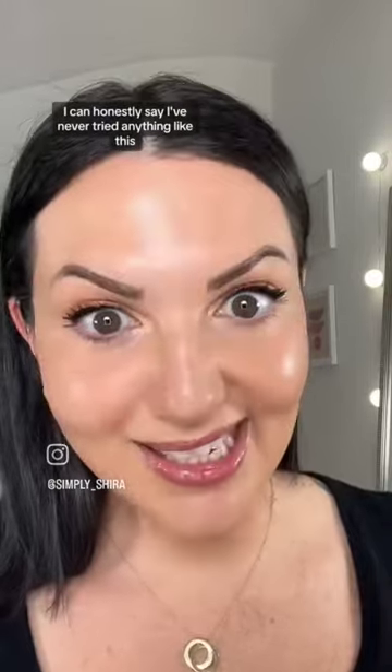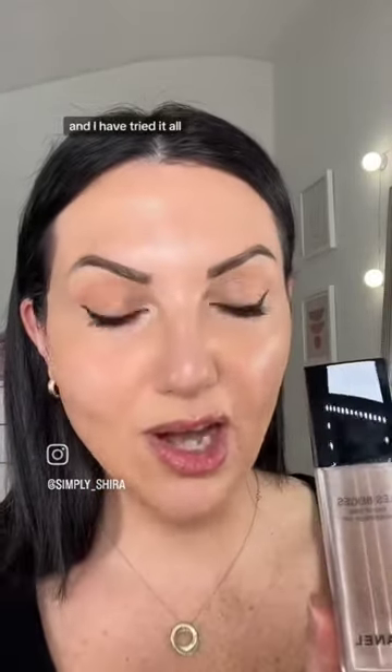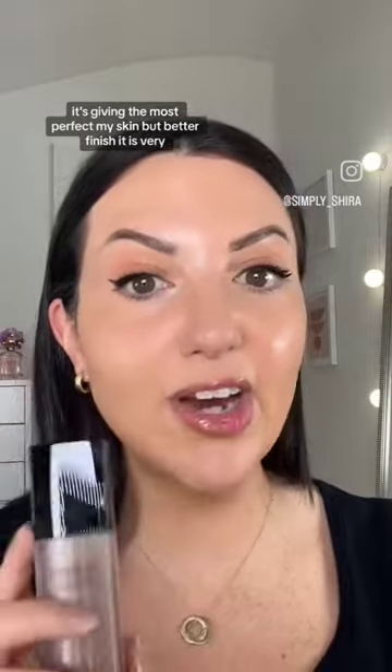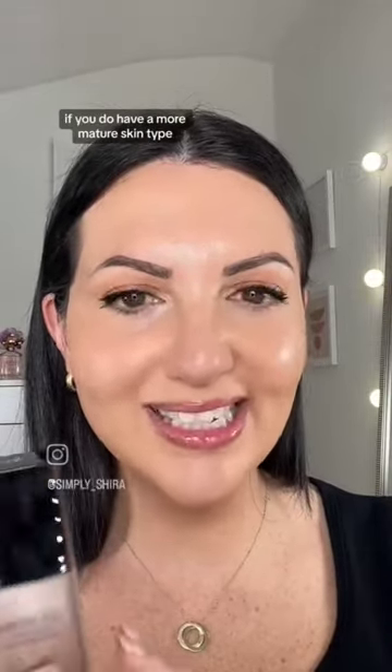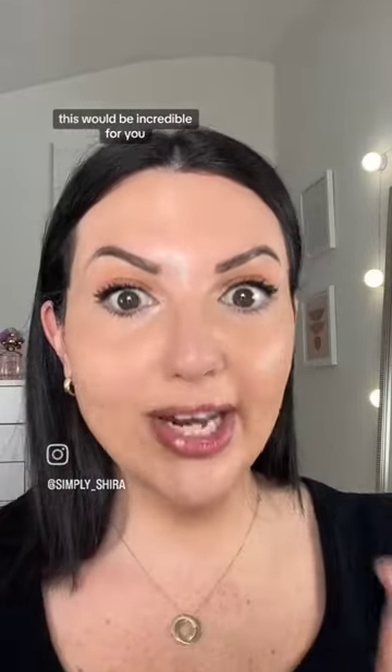I can honestly say I've never tried anything like this, and I have tried it all. The formula is so unique, it's giving the most perfect my skin but better finish. It is very, very sheer and lightweight. If you have a more mature skin type, this would be ideal. If you have dry skin, this would be incredible for you.